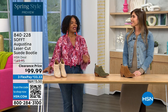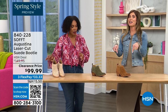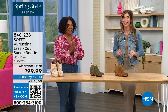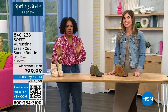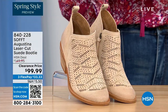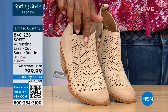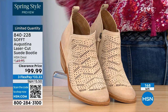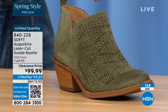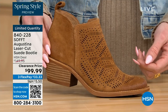It's our spring style preview. These are actually my favorite of the hour. These are called the Augustina — they're a laser cut suede booty, and right off the bat they're very limited. We have them for you in biscotti, fern, and Havana brown. We originally brought in sizes 6 to 11 including half sizes. We have five dozen or less across all three colors.